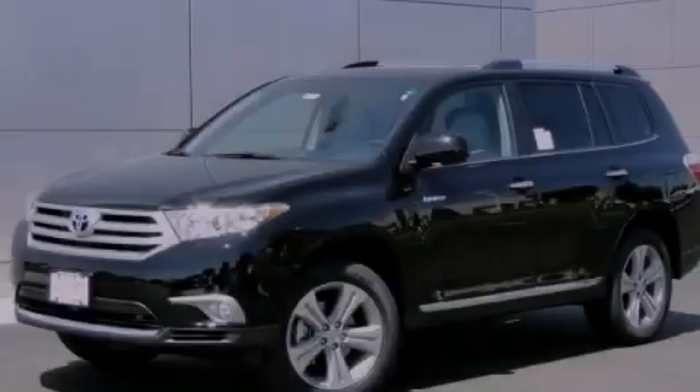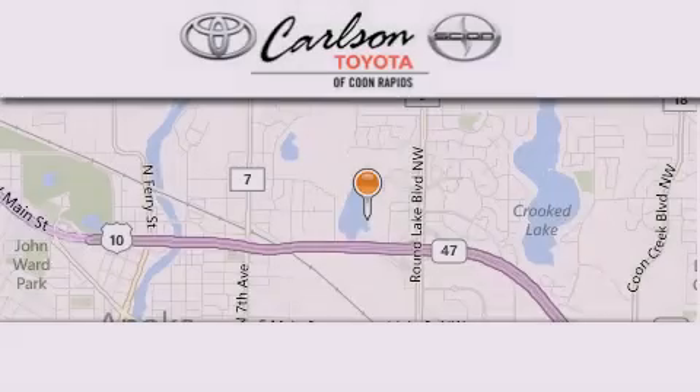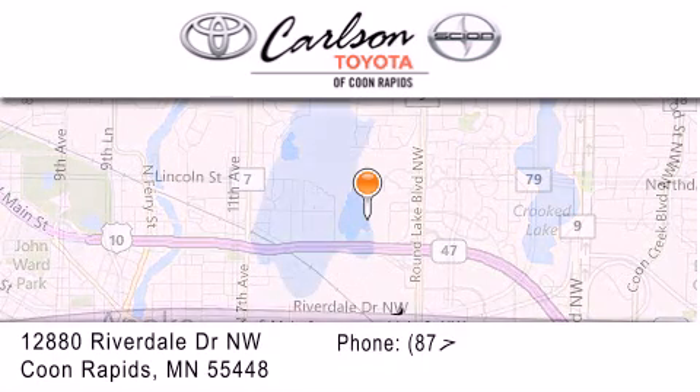Stop by today and test drive this vehicle for yourself. Carlson Toyota is located at 12880 Riverdale Drive Northwest in Coon Rapids.